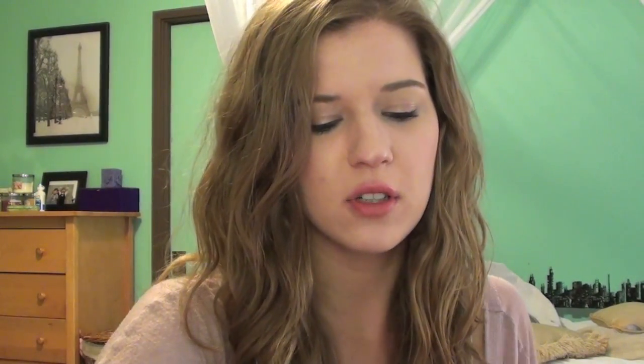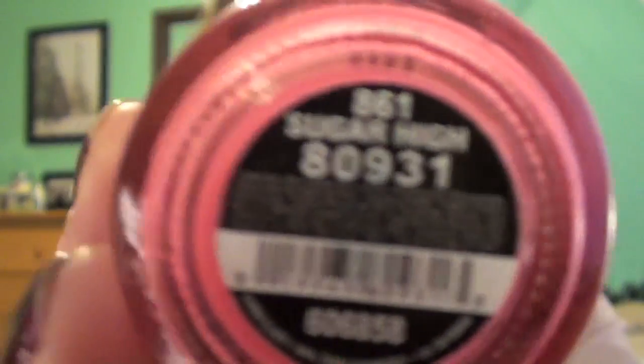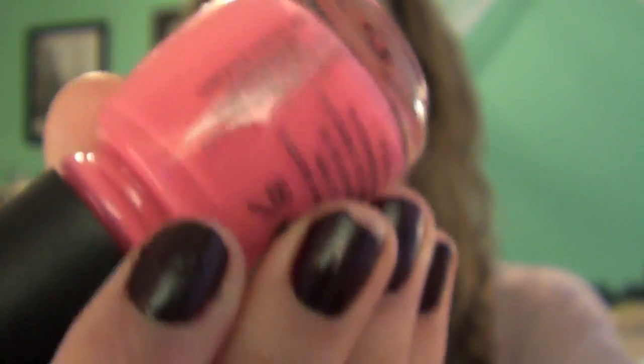Four of the polishes I got are from the Up Up and Away collection. I now own like five out of eight from that collection — I absolutely loved it. The first one is Sugar High. It's a hot neon pink, super pretty. It's going to be awesome to wear in the summertime.